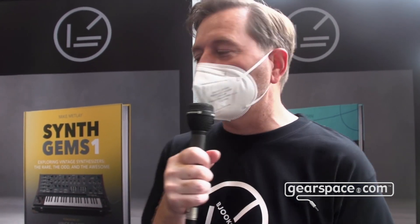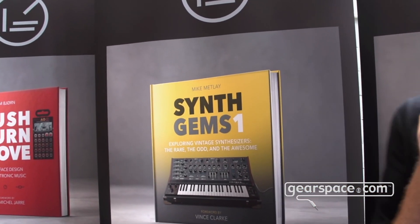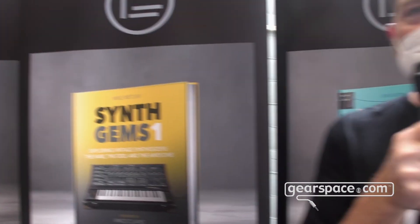Hello Gearspace. I'm Kim Bjorn from Bukes and we're here at Superbooth 2021 Safety Edition. We're actually launching a new book called Synthgems 1, which is about vintage synthesizers. We have a really cool collection of rare, odd and awesome synthesizers from the past, starting back from the Minimo going towards the year 2000.